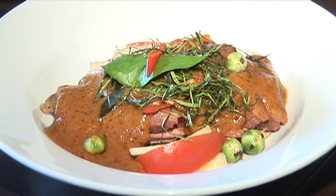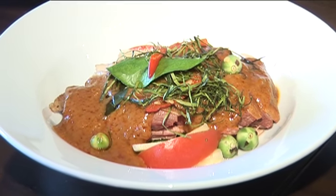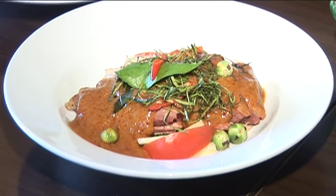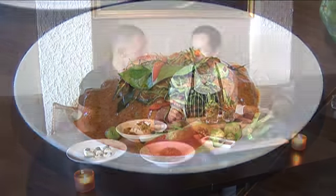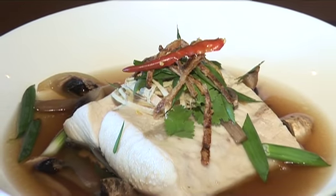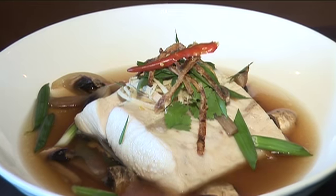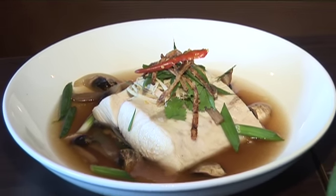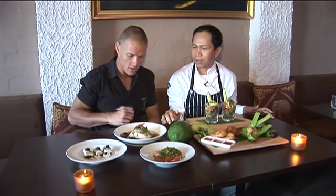For the mains, what we have here is a duck curry — just really popular here. Very tender and a little bit spicy but really good. And here we have barramundi fillet with ginger sauce, a little bit of chilli and not too spicy, with spring onion. Beautiful — that was delicious.